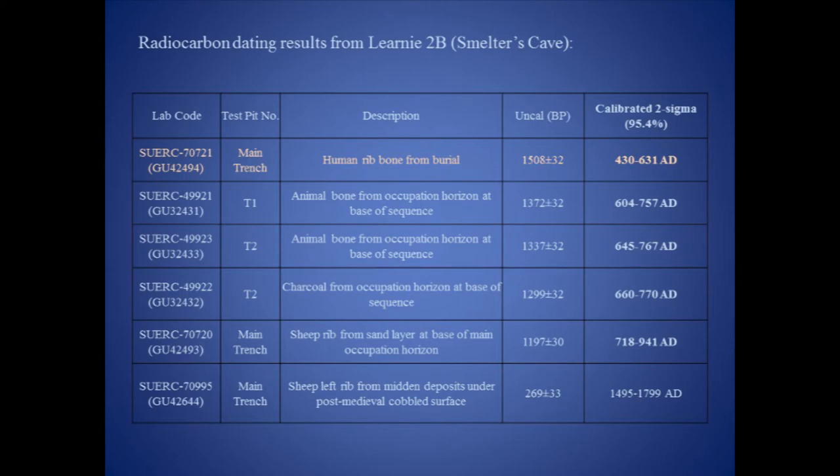We have secured a total of six radiocarbon dates from the excavations at Smelter's Cave, and the date on the human rib overlaps with the dates from the main occupation metalworking horizon, although it may sit slightly earlier. It therefore appears that the body was placed in the cave immediately prior to or contemporary with the occupation and metalworking horizon. Stratigraphic evidence suggests that the raised knees of the individual and the large beach cobble lying over his lower limbs would have been visible above ground level for some time, though the two areas were separated by the wooden screen. It appears that the people working in the metalworking area knew the human remains were there and that they respected this burial.